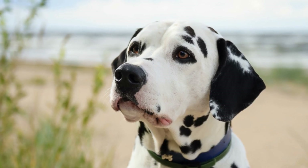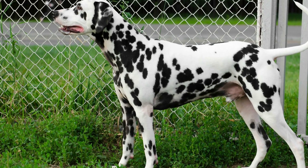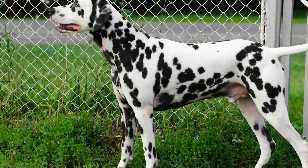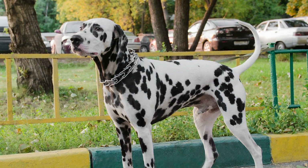Hip dysplasia is a hereditary condition that affects the hip joint of dogs. It occurs when the ball and socket joint of the hip are not properly formed, leading to instability, looseness, and eventual degeneration of the joint. This condition can cause pain, lameness, and difficulty in getting up or walking for affected dogs.